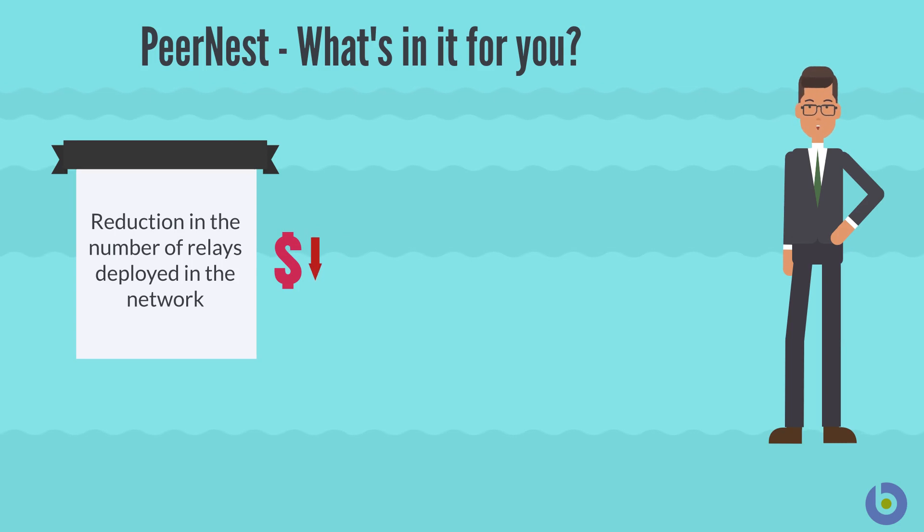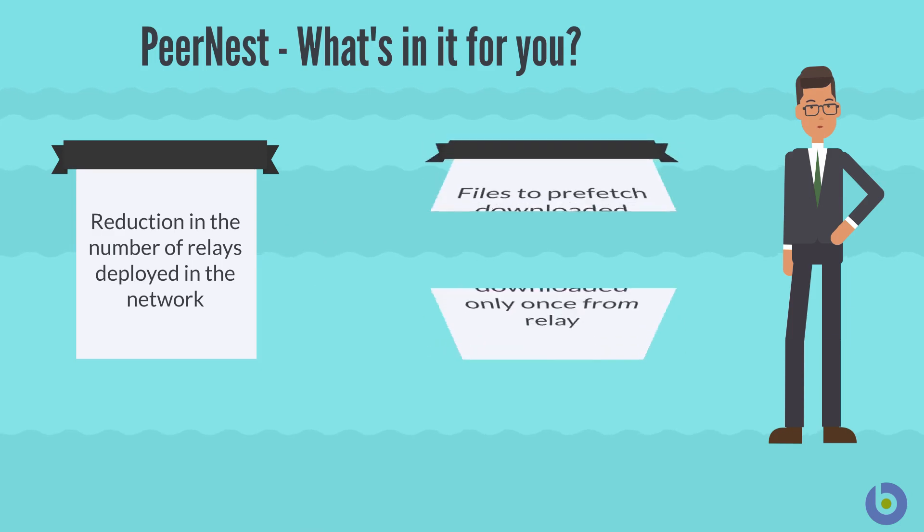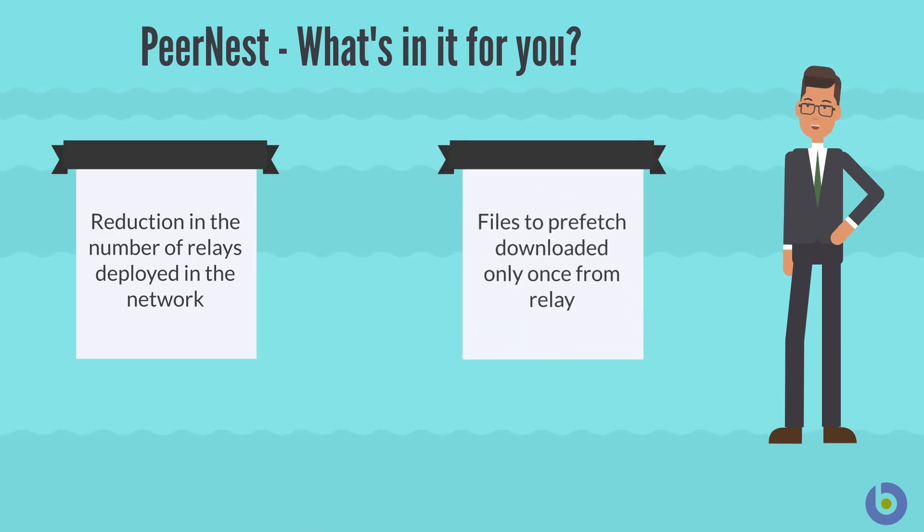You can simplify relay management by effectively dealing with caching of large payloads that could otherwise prevent relays from being removed from branch offices. In optimal conditions, you can ensure that the files to prefetch are downloaded only once from the relay, especially when you have many small locations with limited bandwidth and no server class or always-on hardware to host a relay.